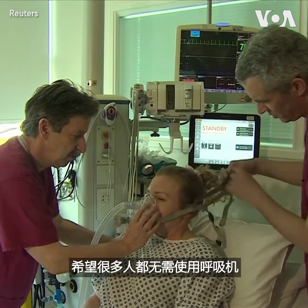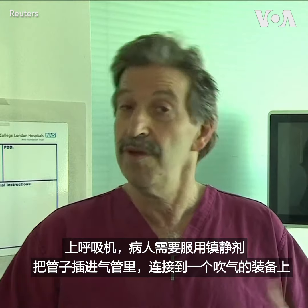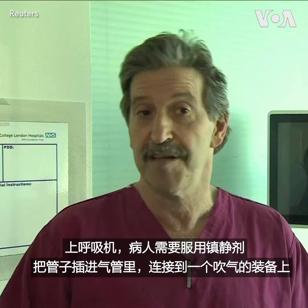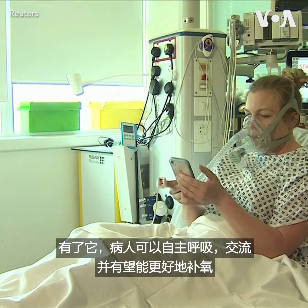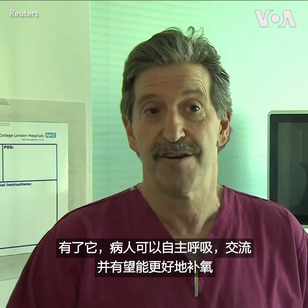then hopefully many patients can be prevented from needing to go on to a ventilator. With a ventilator, patients need to be sedated and the tube placed in the windpipe and connected to a machine that blows air in. With this, the patient can be spontaneously breathing, communicating, and hopefully better oxygenating.